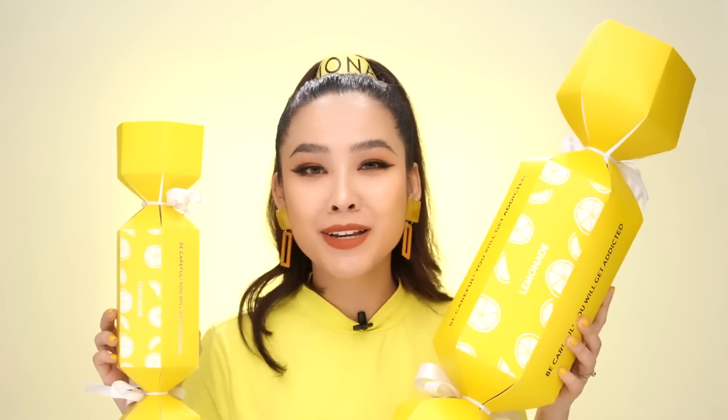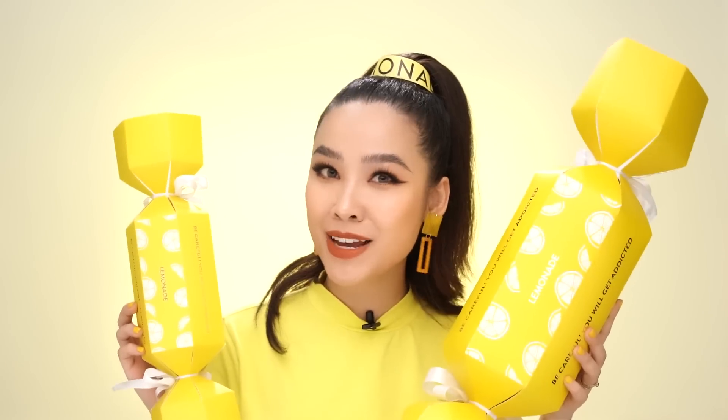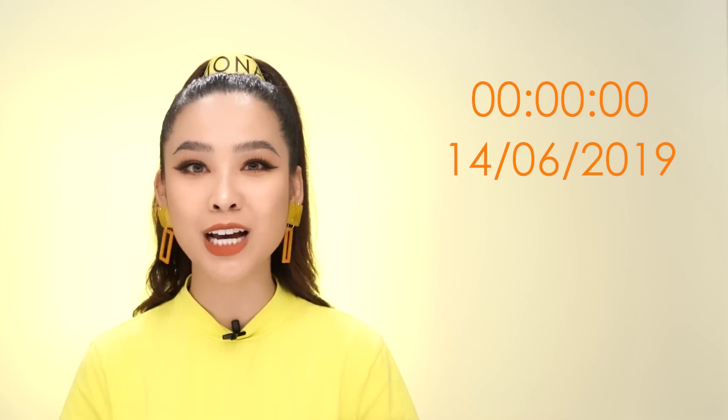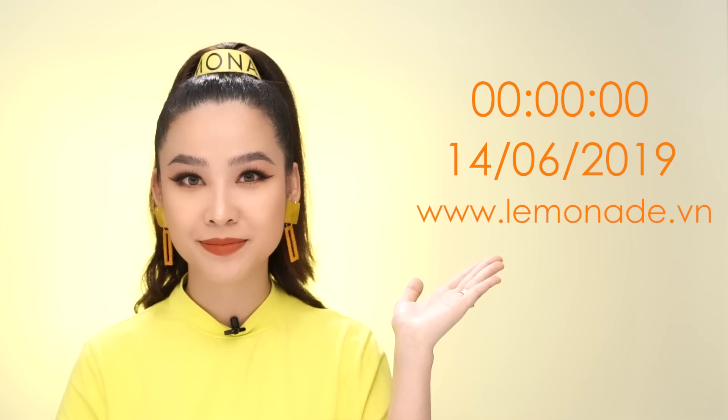Khi clip này được lên sóng, mình nghĩ là đã có rất nhiều các bạn KOL, các bạn beauty blogger cũng như là các bạn vlogger đã nhận được những món quà cực kỳ đặc biệt từ Lemonade. Và các bạn sử dụng và có suy nghĩ như nào thì hãy cùng review để mình có thể biết được nhé. Và sản phẩm sẽ được chính thức mở bán vào đêm nay, 00h00 phút ngày 14 tháng 6 năm 2019 trên web chính thức Lemonade.vn. Vậy là mình đã vừa hoàn thành phần giới thiệu về collection mới của Lemonade và mình rất mong rằng các bạn sẽ ủng hộ sản phẩm mới này.